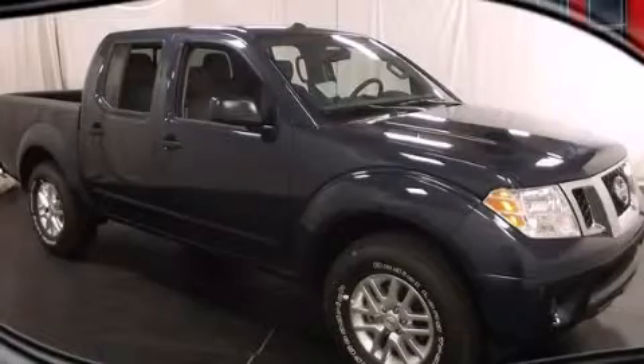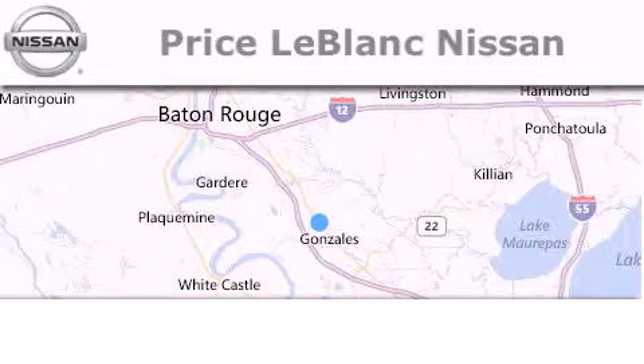We invite you to contact us today to learn more about this vehicle. Thank you for shopping at Price LeBlanc Nissan,